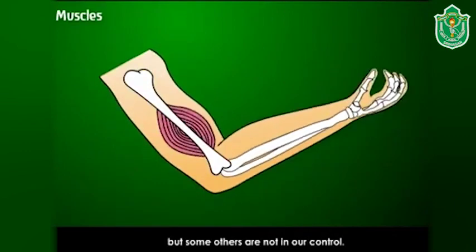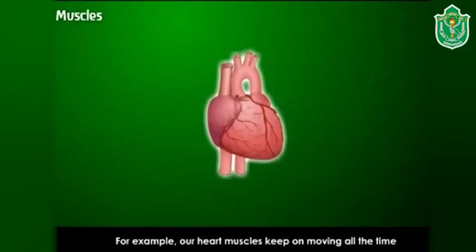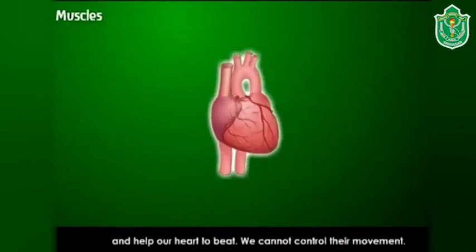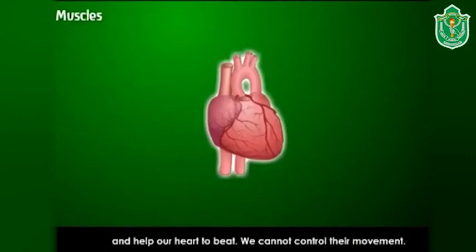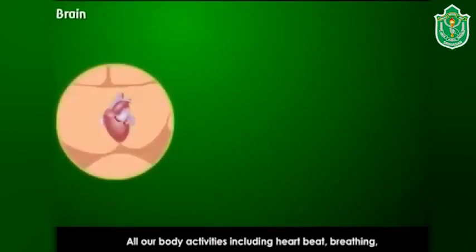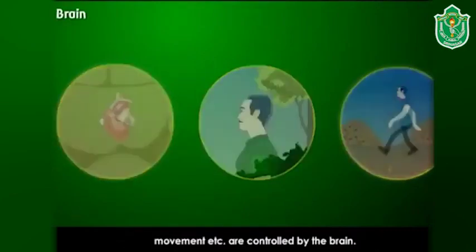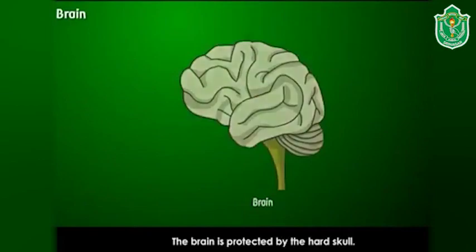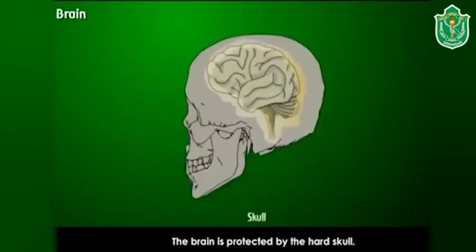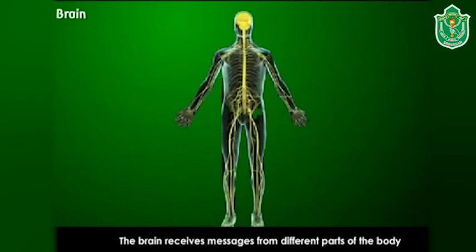The movement of some muscles can be controlled by us, but some others are not in our control. For example, our heart muscles keep on moving all the time and help our heart to beat — we cannot control their movement. Brain: all our body activities including heartbeat, breathing, and movements are controlled by the brain.